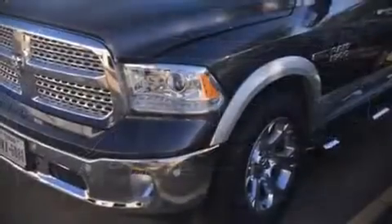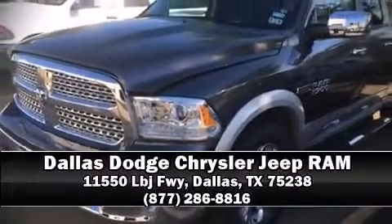Our sales reps are knowledgeable and professional. Please don't hesitate to give us a call if you have any questions.